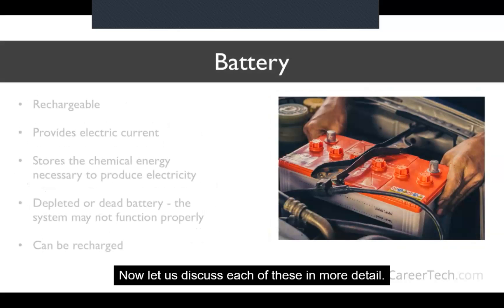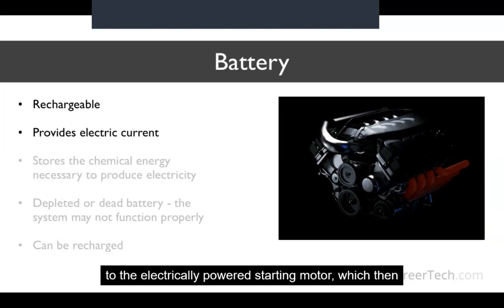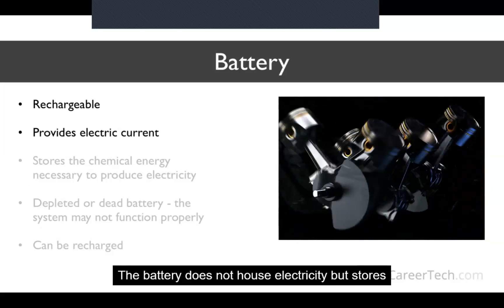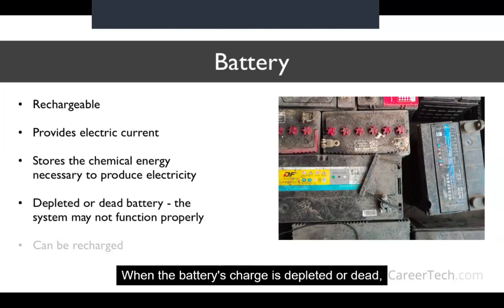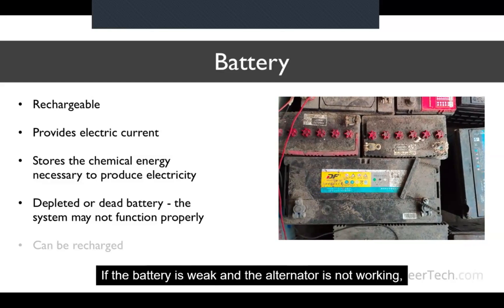An automotive battery is rechargeable and used to start the motor vehicle. Its main function is to provide electric current to the electrically powered starting motor, which then starts the chemically powered internal combustion engine. The battery does not house electricity but stores the chemical energy necessary to produce electricity. The electrons react with the lead and lead dioxide plates, which changes the charge from negative to positive. When the battery's charge is depleted or dead, the starting and charging system may not function properly.